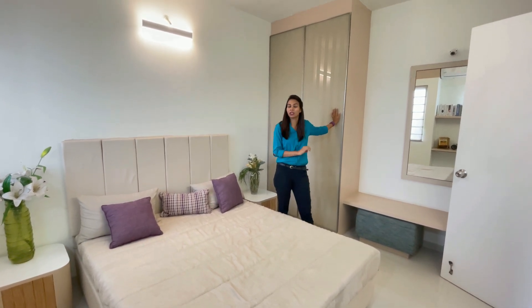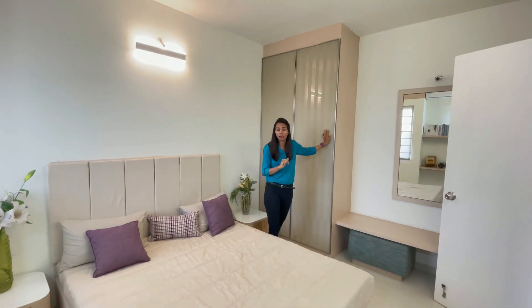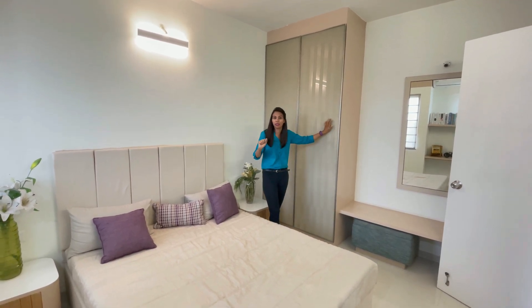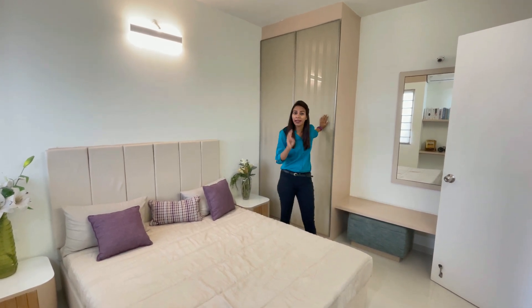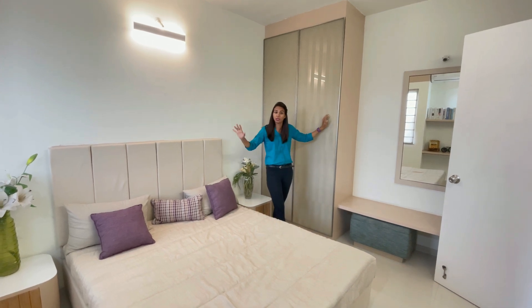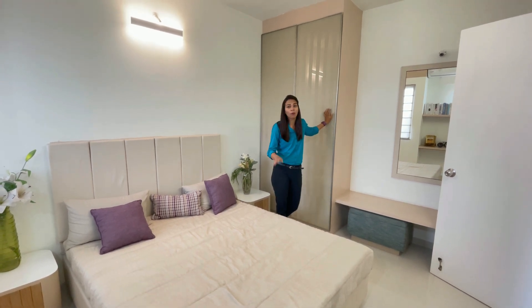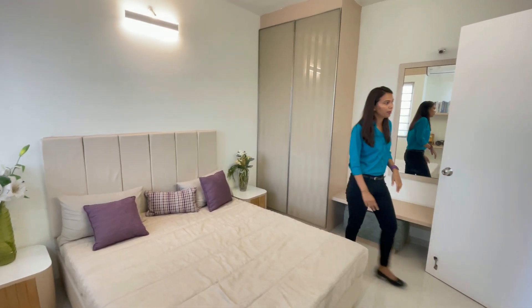When we live with small children, we don't have daycares nearby. When we grow older, we don't have preschools or international schools or colleges. But the location of this project is so good that you have a lot of options for daycare, preschool, international school, and colleges — there are great schools and colleges here. So when you take this project flat, you don't need to relocate every time. Let's take a look at the master bedroom.